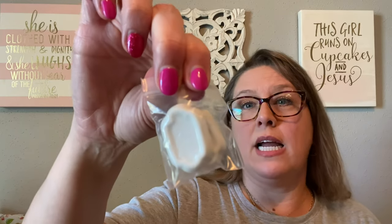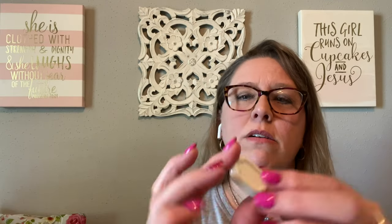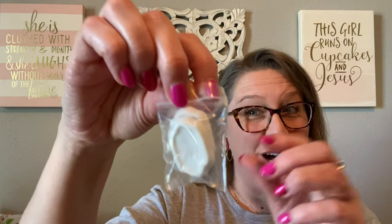Then I saw these two teeny tiny little — I think they're dollhouse pictures, but no, not pictures because they don't have anything on them. They're just these little white pieces of ceramic, but I think they're like dollhouse something. There are two of them. If you know what these are, put it in the comments below — it was in this bag.